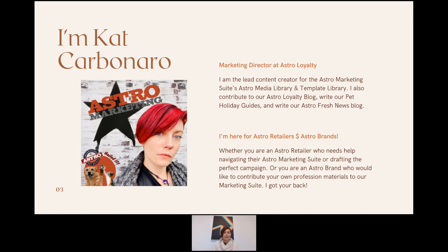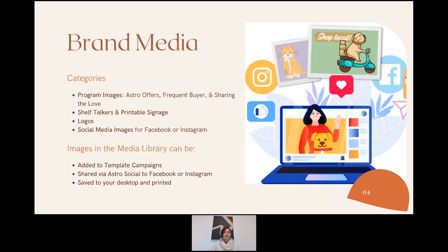I'm Kat, the Marketing Director at Astro Loyalty and lead content creator for Astro Marketing. I work on the Astro Media Library, the template library, the loyalty blog, pet holiday guides, and Fresh News. I support both retailers and brands. If you're a retailer needing help with your Astro Marketing Suite, or a brand wanting to get more involved in marketing through Astro, I'm your gal.